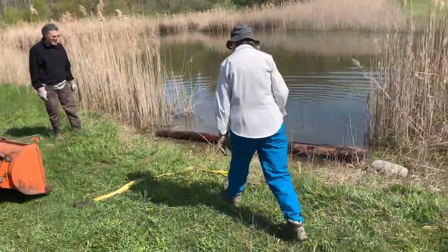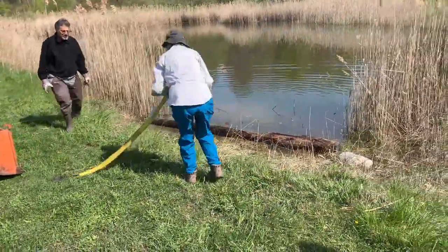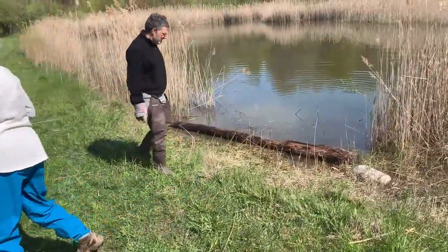Now we have the logs by the shore. We'll see how they're going to anchor it.